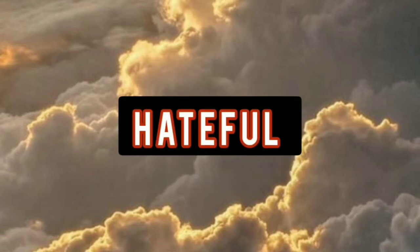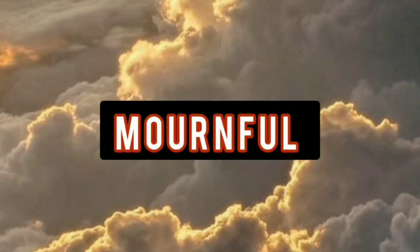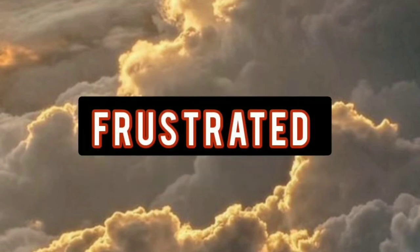Hateful, sorrowful, mournful, frustrated. Thank you for watching my video, don't forget to subscribe, like and share my video.